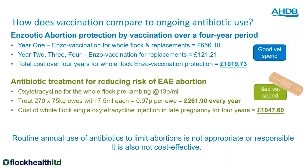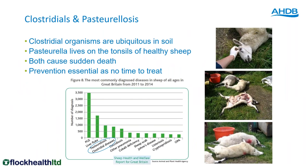The only time it's acceptable to use antibiotics to limit abortion is if you've had a diagnosed case of enzootic this year or last year — in those circumstances, your vet may sanction treating the whole flock with oxytetracycline. What is not acceptable is routine antibiotic use to prevent abortions. You need to act now rather than wait until next lambing, because abortion vaccine needs to be given four weeks before animals go to the tup.